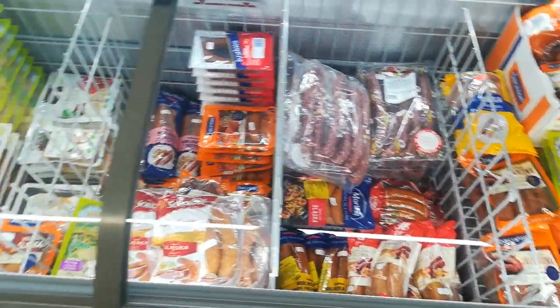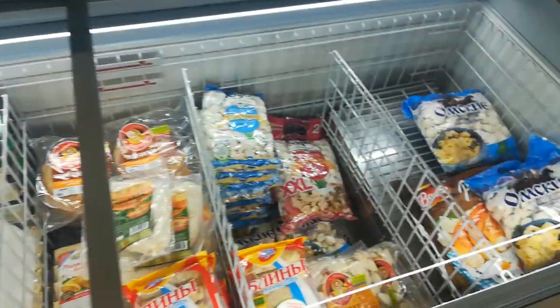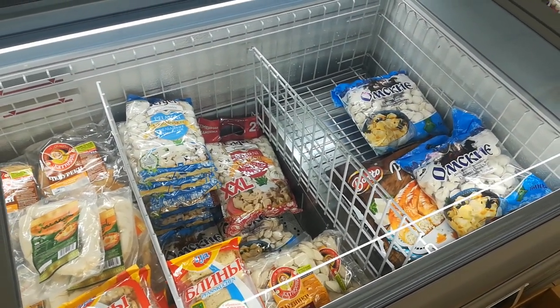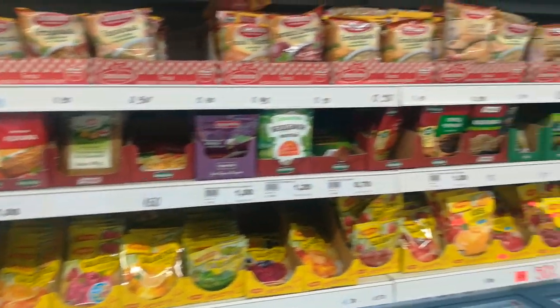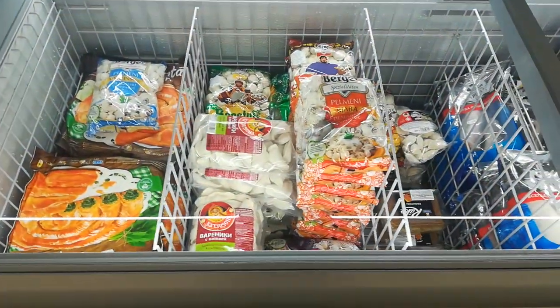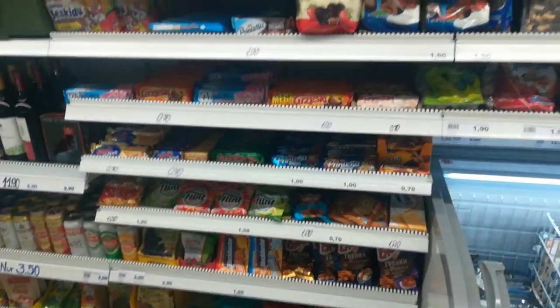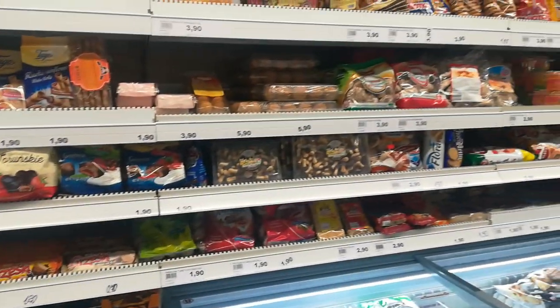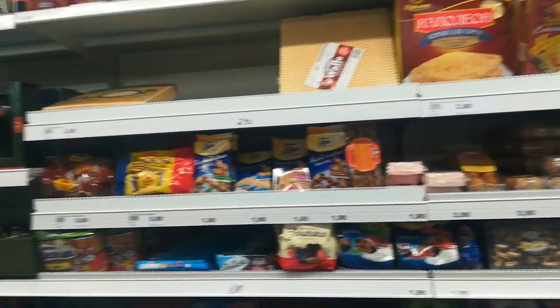Some cold products — I think these are some dumplings. Spices as well. And some sweets — really a huge selection. I have to say, I think you'll find anything you're looking for here.